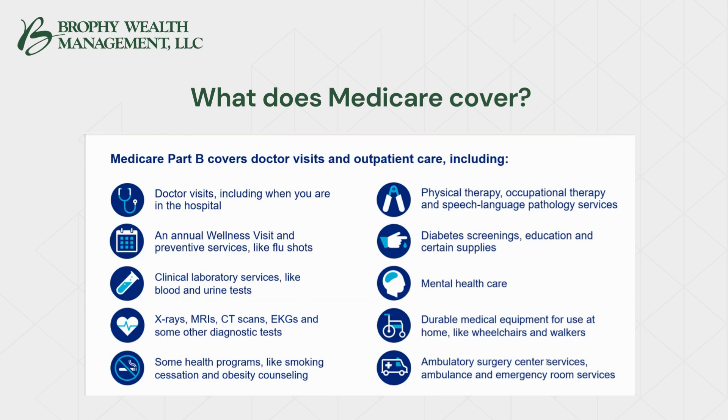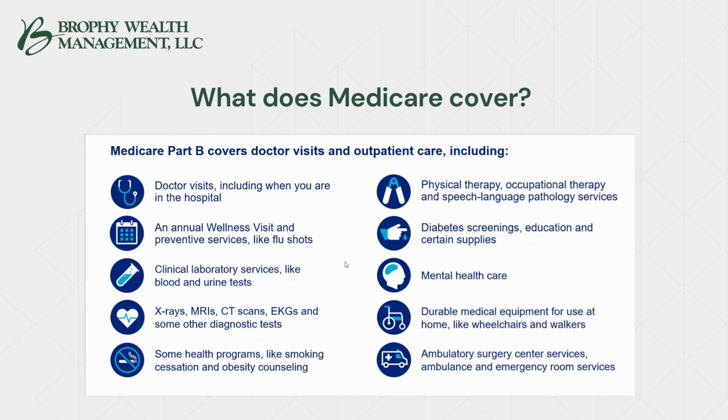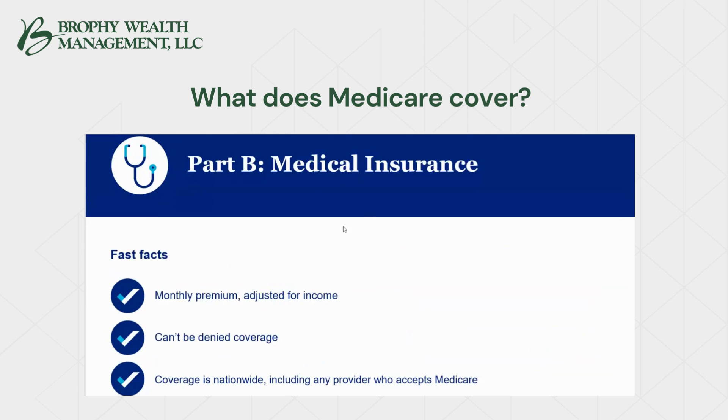Part B also covers ambulatory surgical services, ambulance, and emergency room services. Part B also covers injectable drugs that have to be administered in a hospital or doctor's office — not insulin that you self-administer, but for example chemotherapy or drugs for autoimmune disorders like methotrexate. Those injectable drugs are paid under the health side of the equation. Part D, on the other hand, is what you might pick up at the local pharmacy.